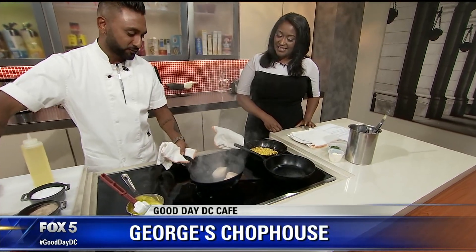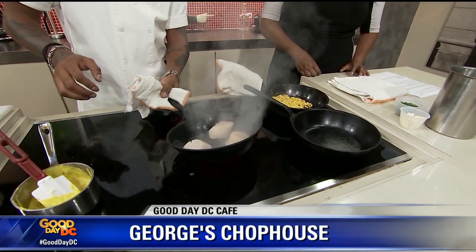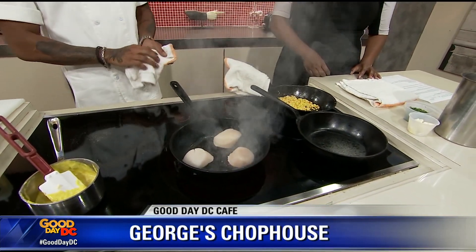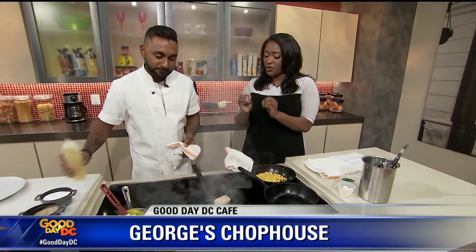We're gonna do some seared scallops, some corn succotash, and a gorgeous corn puree. It's actually brand new to the menu at George's Chop House. Scallops — I know a lot of people are scared of them, they're very delicate and cook very quickly. What is the trick to making a great seared scallop? We cook them on one side. We use salt, white pepper. We make sure we dry the scallop real well — that's the trick. We get a nice crust on there.